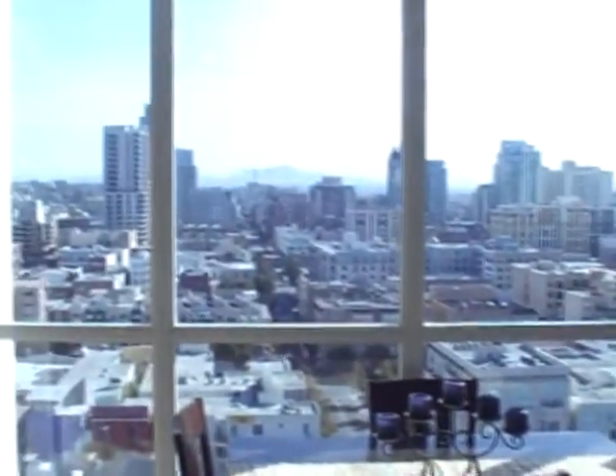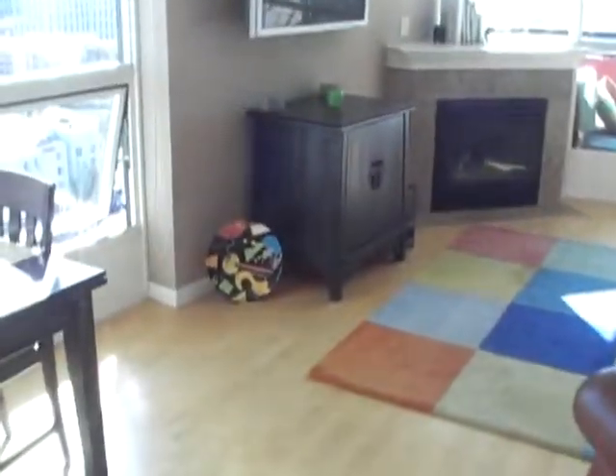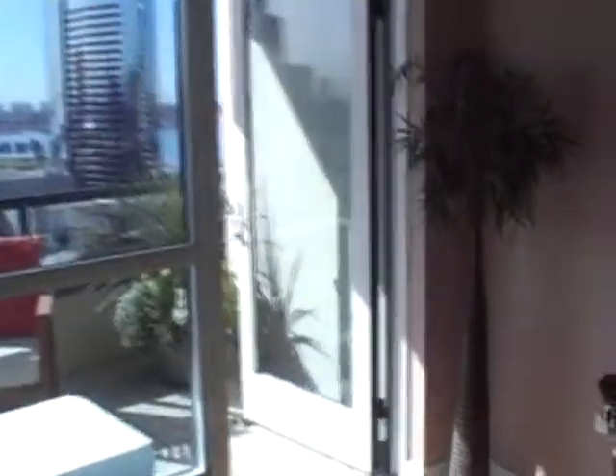Now we are in the Horizons building, and this is a two-bedroom, two-bath unit — 1,301 square feet. Look at this beautiful living room! It has an amazing patio outside.